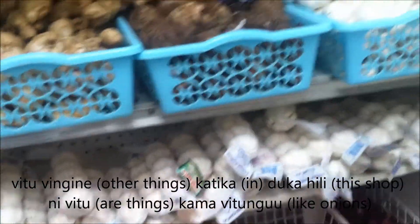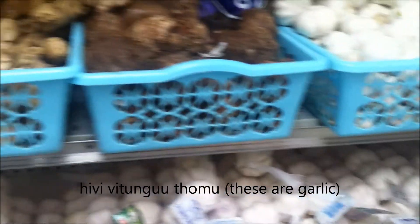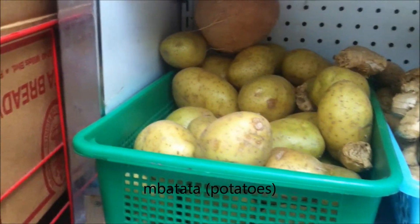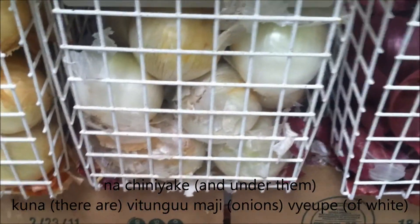Vitu vingine katika duka hili ni vitu kama vitunguu. Kuna tangawizi. Batata. Vitunguu majibu manjano, vitunguu majibu kundu, na chini yake kuna vitunguu majibu upe. Other things in this store include onions, ginger, potatoes, yellow peppers, red peppers, and below that are white peppers.